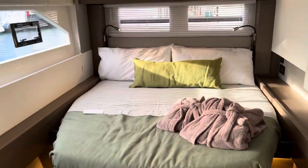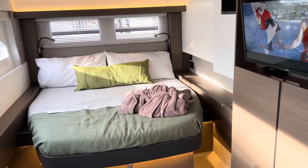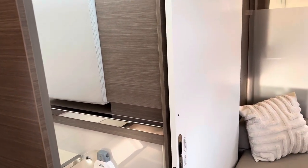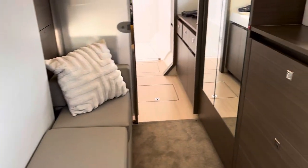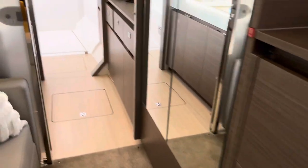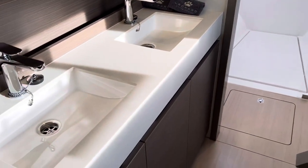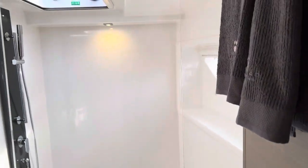Wow — huge big bed, TV, lots of storage. This door closes for privacy and you can see the top closes too, pretty cool. Here's seating in the area, lots of storage, dresser, mirrors, and a huge bathroom with his and her sinks, full-size shower, and a toilet.